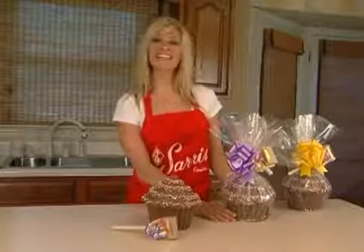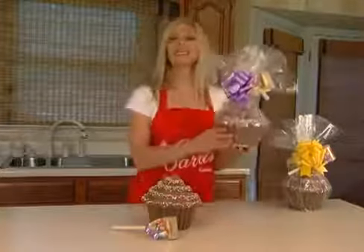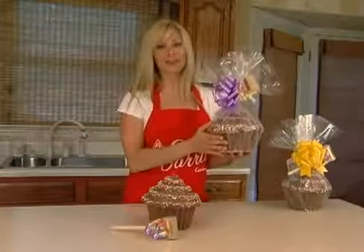Hi, I'm Athena from Sarah's Candies in Cannonsburg and I want to show you our newest confection. This is our milk chocolate bash cake. You can see that it comes wrapped with a bow and a mallet, and I'm going to show you what the mallet is for.